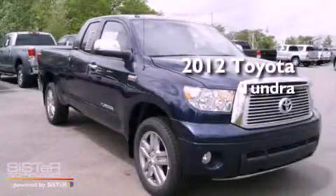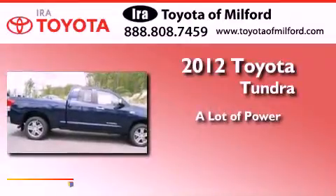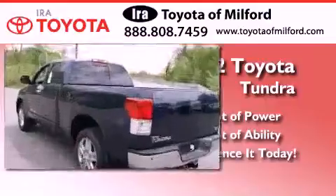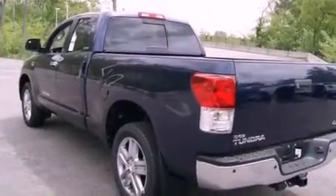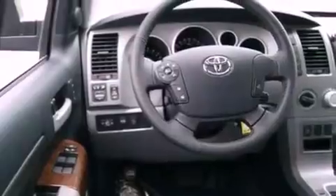This is a brand new 2012 Toyota Tundra. Features include a navigation system, a double wishbone independent front suspension, 20-inch alloy wheels, leather interior trim, and a bed liner.